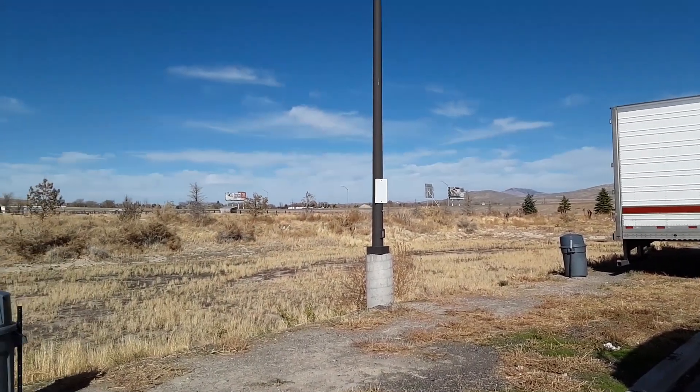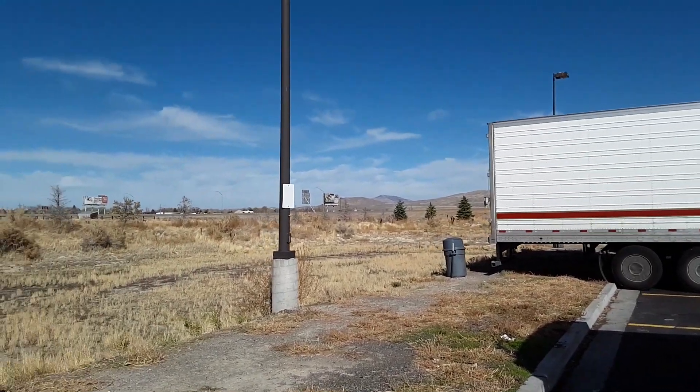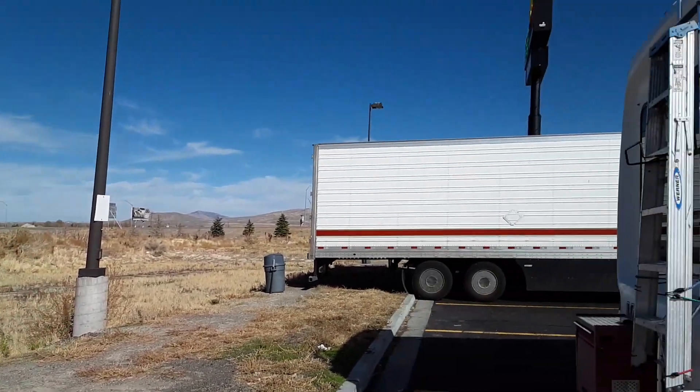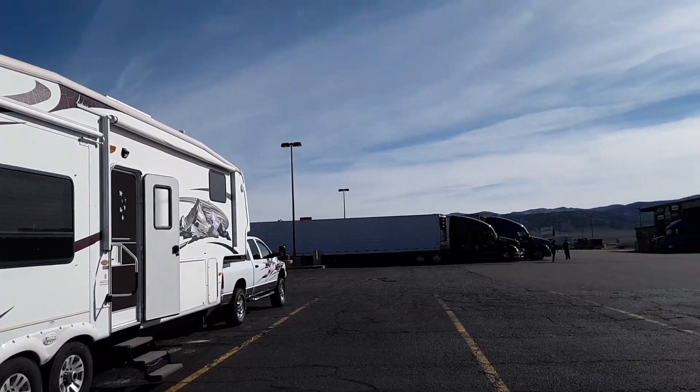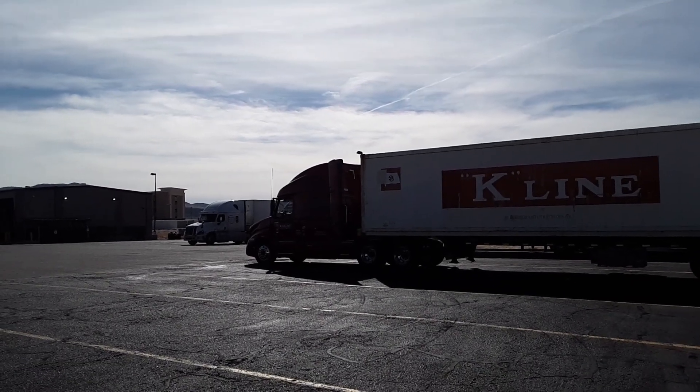This is a crossroads — you can go on the freeway right down that way and head out to California. The other way takes you into Salt Lake City, and the way we're going, which is down that way, will take us down to our next stop.